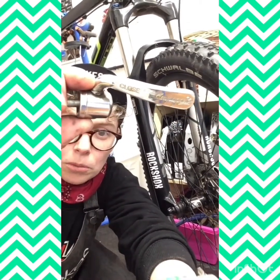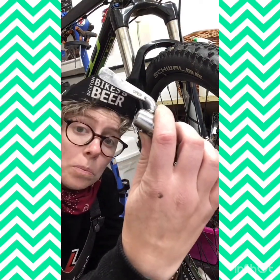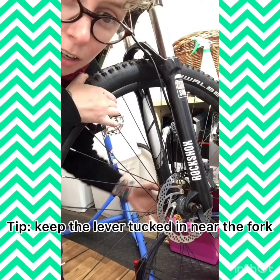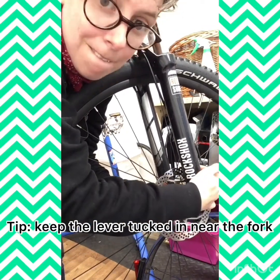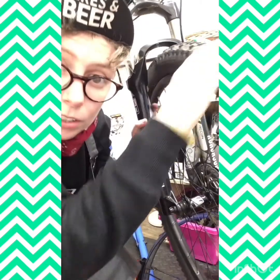Our quick release has some little letters that say 'closed' and 'open.' When I pull the quick release lever to the closed position on this wheel, that's what puts the tension on the wheel and holds it in the frame.